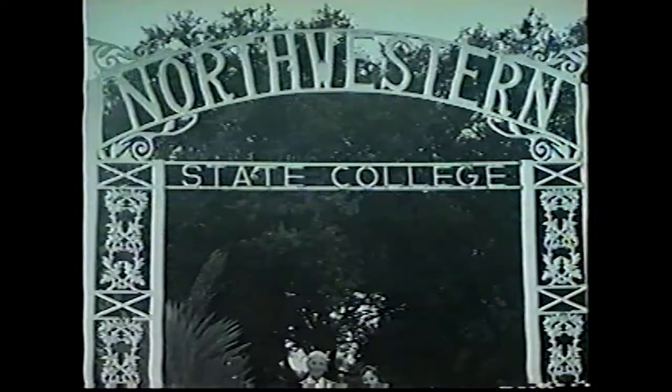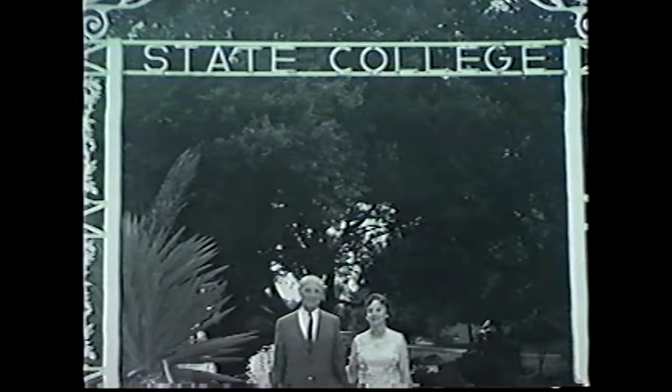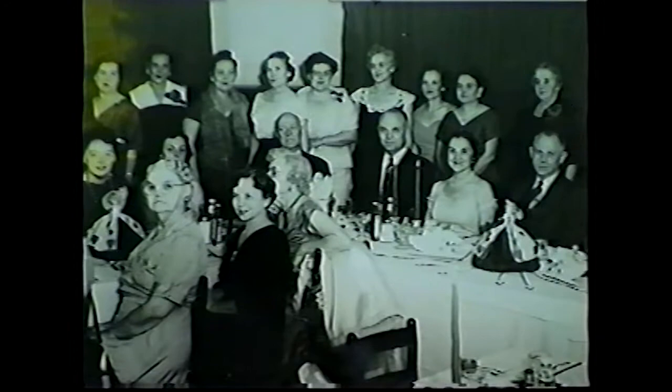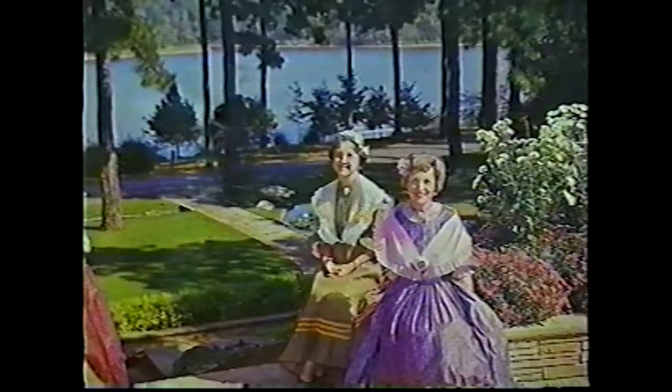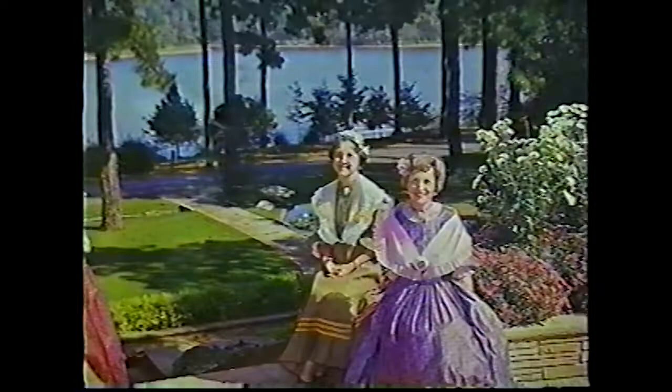Mrs. Kaiser retired in 1940 and served as wife of the head of the Department of Social Sciences until 1954, when she moved into the president's cottage as wife of President John S. Kaiser. Mrs. Kaiser remained active in many professional and civic organizations. She served as board member and president of the Association for the Preservation of Historic Natchitoches from 1954 to 1967. She founded the popular Fall Tour of Homes, which has continued to bring tourists to the Natchitoches area for nearly 50 years.